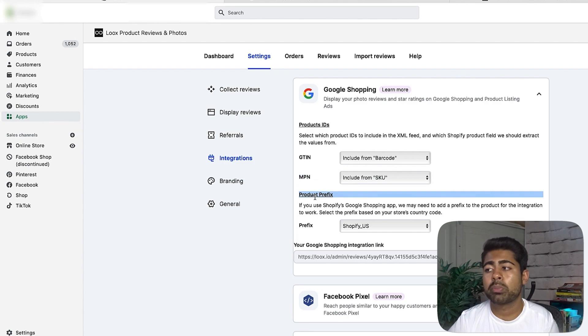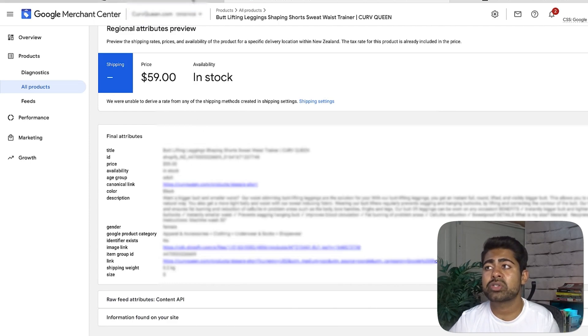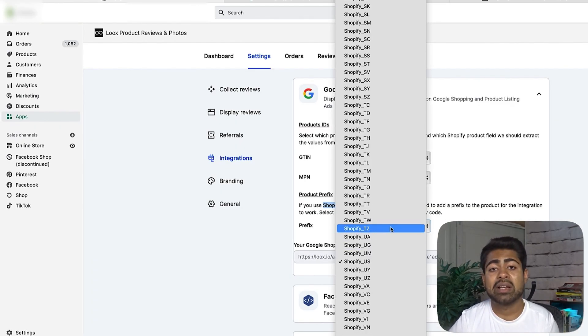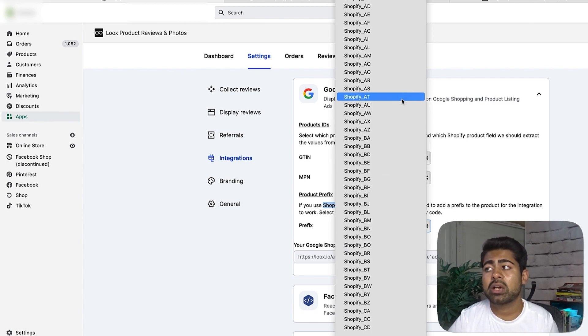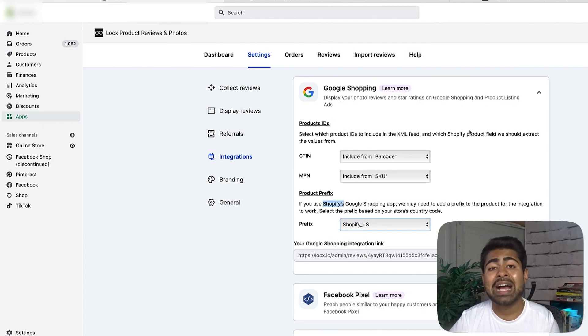Next, choose the product prefix. As you can see in this store it says 'Shopify underscore NZ' — whatever it says for you, that is what you would choose. These characters describe what country you're advertising the product in: if most of your products are in the US, it should say US; if the store runs in New Zealand, it should say NZ. Choose the accurate identifier from the list and save it. If none of the identifiers match what you see on your GMC, just click 'do not add prefix.' That's all you need to do to set up Loox with your shopping listings program.